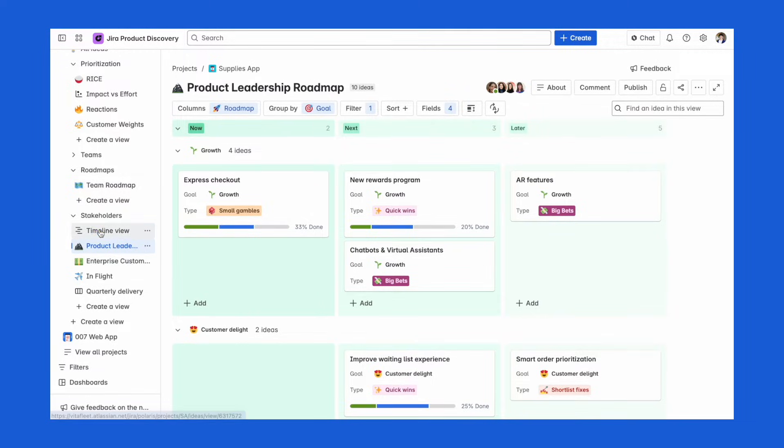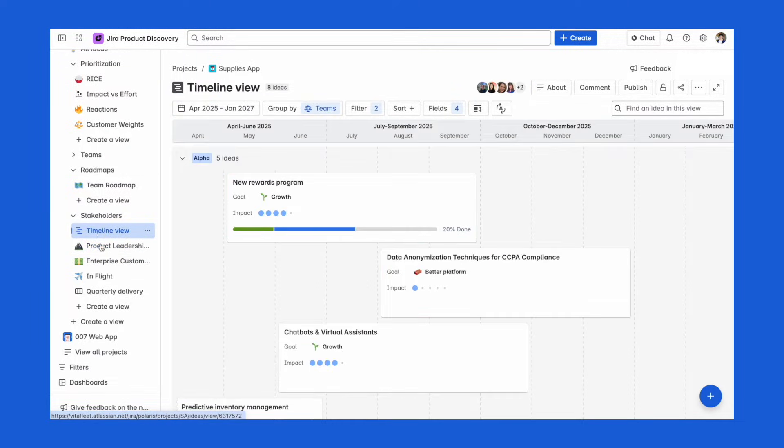Once you've prioritized what you want to build, you'll want to put together a roadmap, which basically shows what your team is working on and when. With Jira Product Discovery, you can build custom roadmaps for different people on your team. Leaders want to see big-picture goals, engineers care about timelines and deadlines, and salespeople want to know what's launching soon so they can talk to customers. Jira Product Discovery lets you make tailored views for each group, with each view produced by the same data — so if plans change, your roadmaps update automatically.